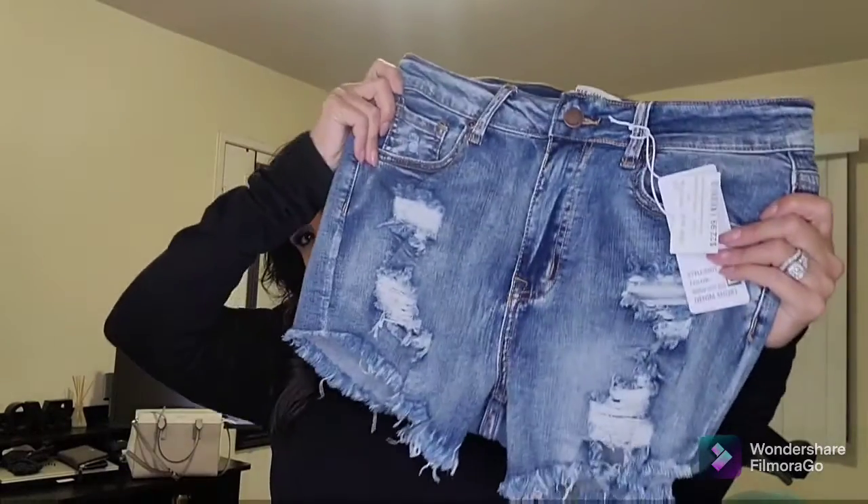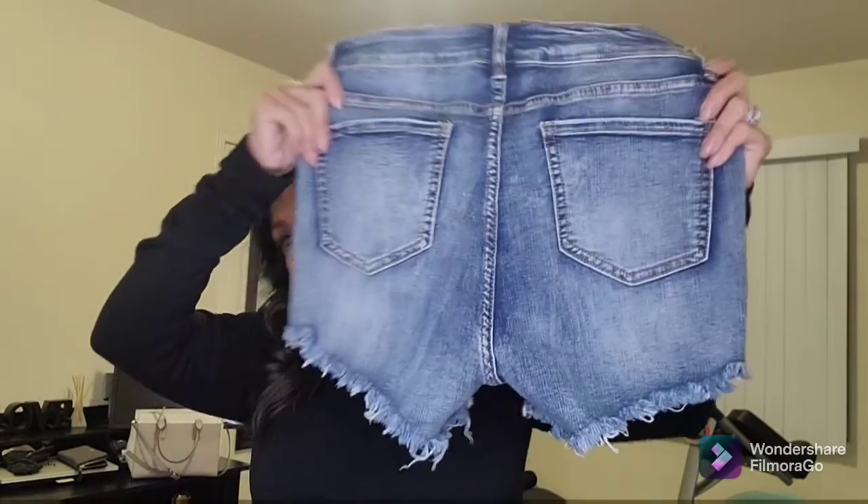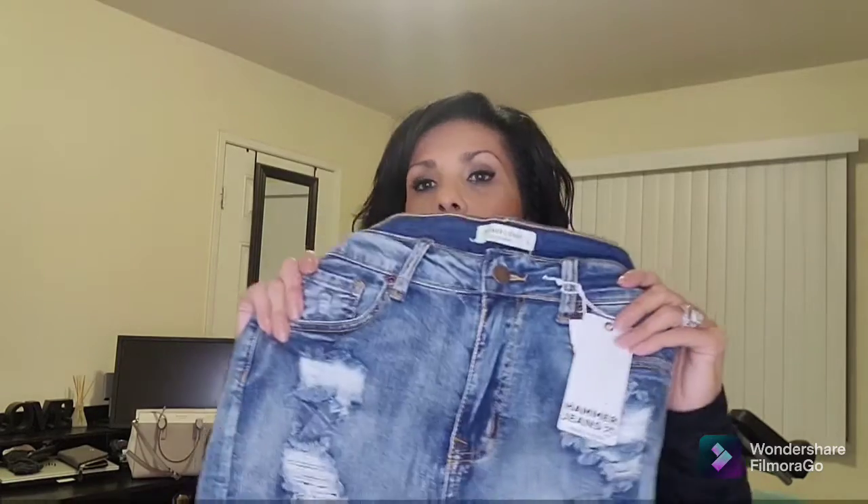Now for my boutique purchases — first I got these cute distressed shorts by the brand Hammer Jeans. They have stretch in them so they fit really well. I got these in a large. They have a zip fly in the front, and the distressing is at the front and at the ends, while the back is plain.